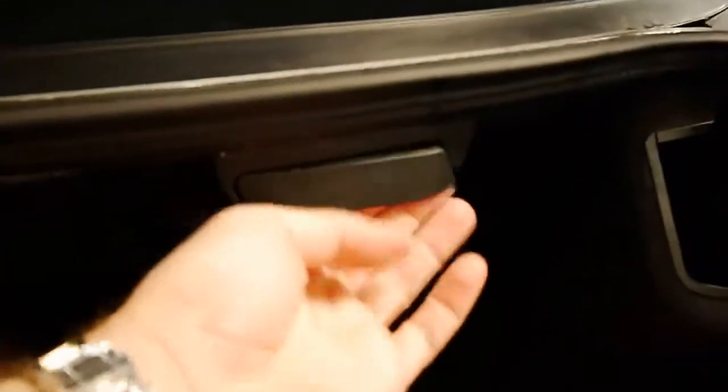It's also got split fold rear seats — you simply pull that and the back seat folds down.